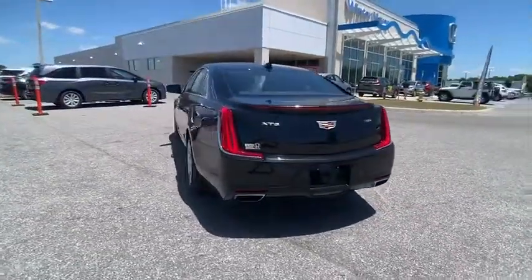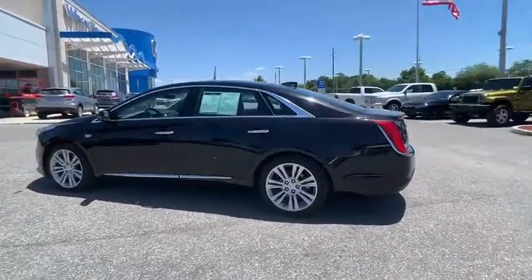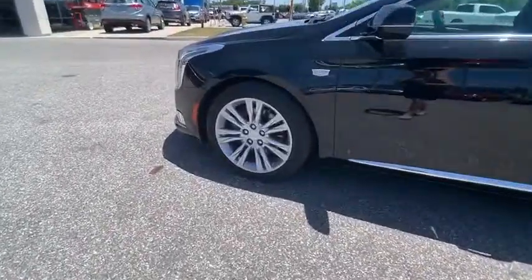It is a full-size luxury cruiser, a pleasant ride for any category, and is priced below $25,000. This vehicle has less than 40,000 miles.